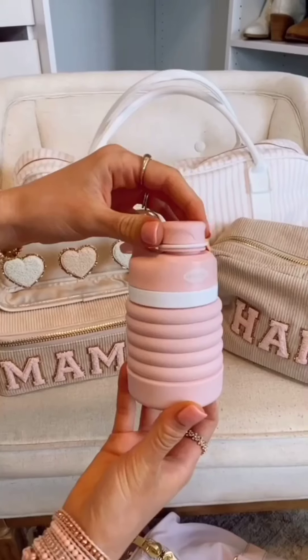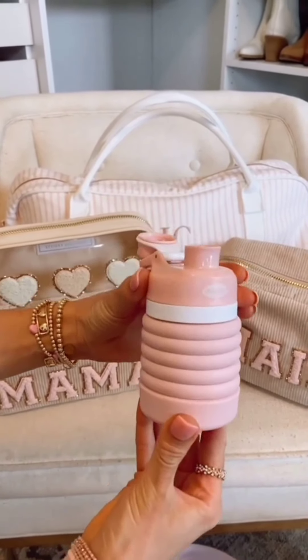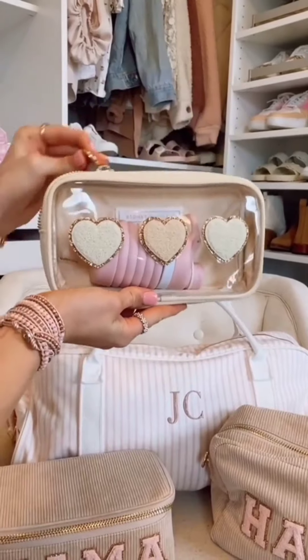Amazon travel favorites under $10. This 25-ounce collapsible water bottle comes in five fun colors and easily fits into a pouch when you're not using it. It works with both hot and cold drinks.